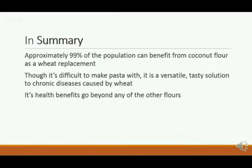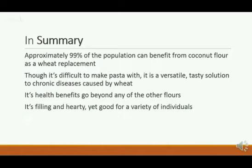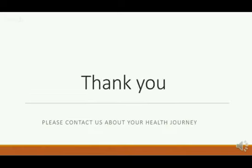Its health benefits go beyond any of the other flours, including almond flour. It's filling and very hearty, yet also good for a great variety of people. It's becoming more and more common at grocery stores. I want to thank you for watching this brief presentation as I air out what happened to me about copra and the accusations that were leveled against me and all people who produce coconut flours. You might want to ask your coconut flour company if they get their coconut flour from copra.